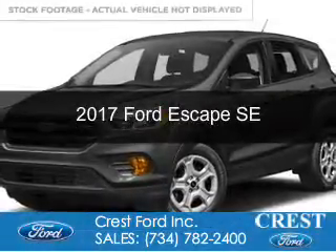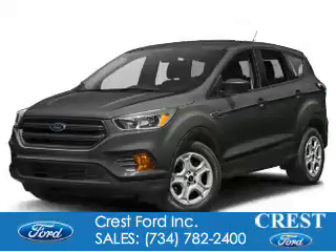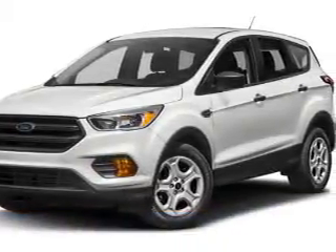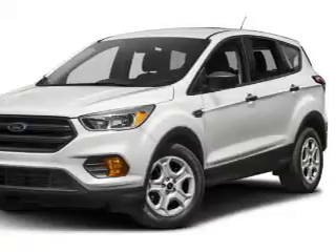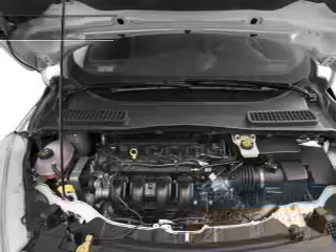This is a new 2017 Ford Escape. It's powered by front wheel drive, a 1.5 liter four cylinder engine, and a six speed automatic transmission. Great fuel efficiency saves you money by requiring fewer trips to the gas station.